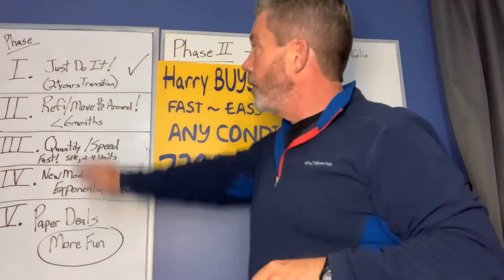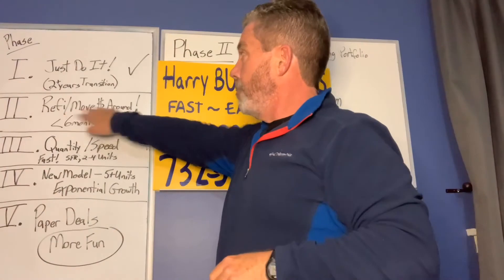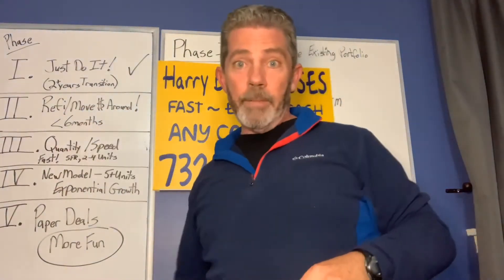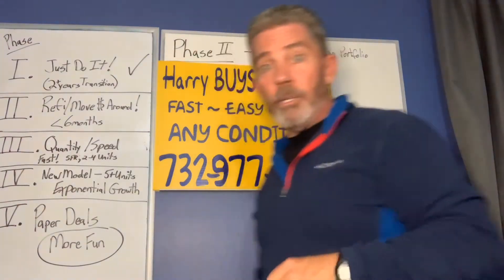Phase 2 is refinancing, moving money around, and it's going to start picking up speed a little bit. I've got less than 6 months in this phase — that's my estimate.